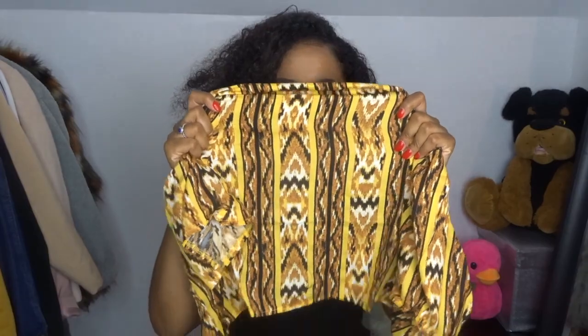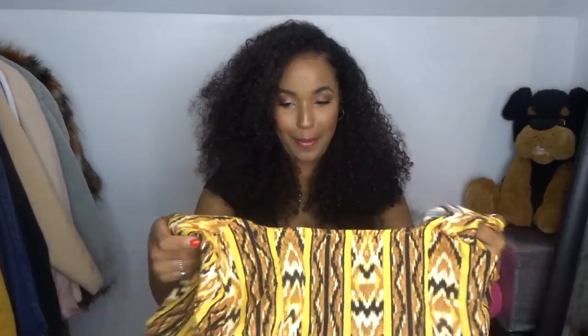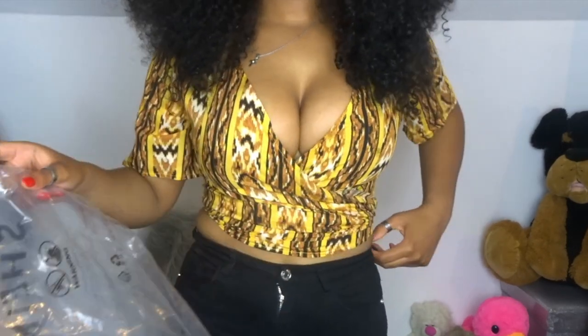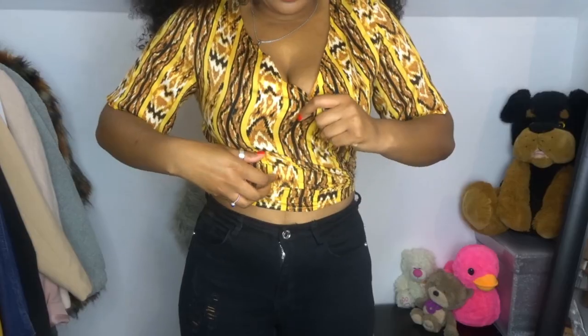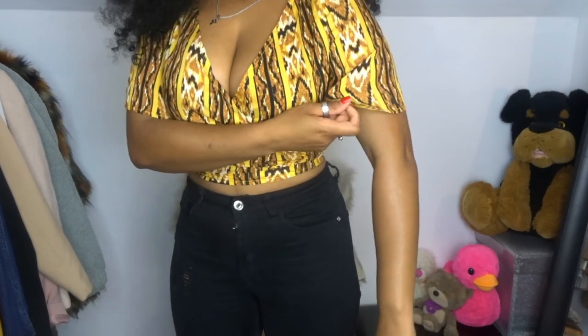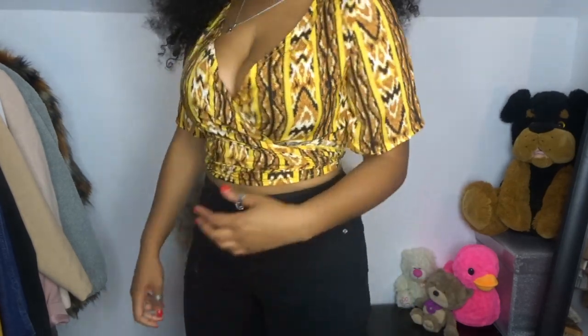Yeah, it is see-through, but for summer you can just wear a bra and you'll be fine. So guys, this is how it looks - there's definitely a lot of cleavage going on. This is a size small and it's quite big on me, so if you're smaller than me maybe go extra small.